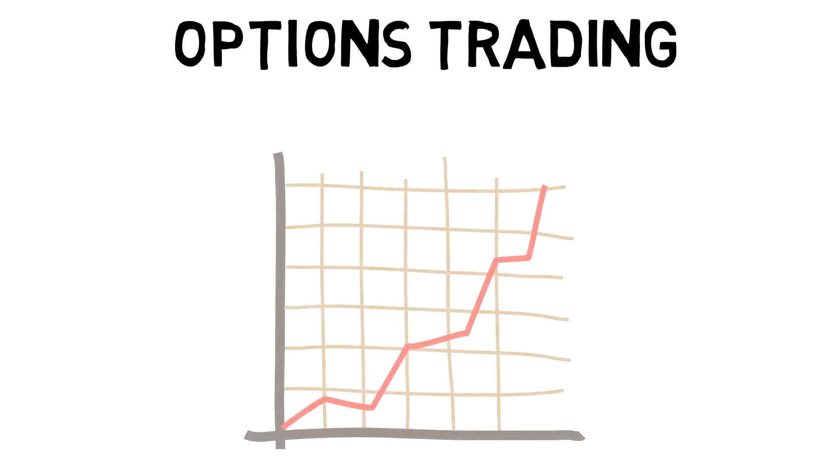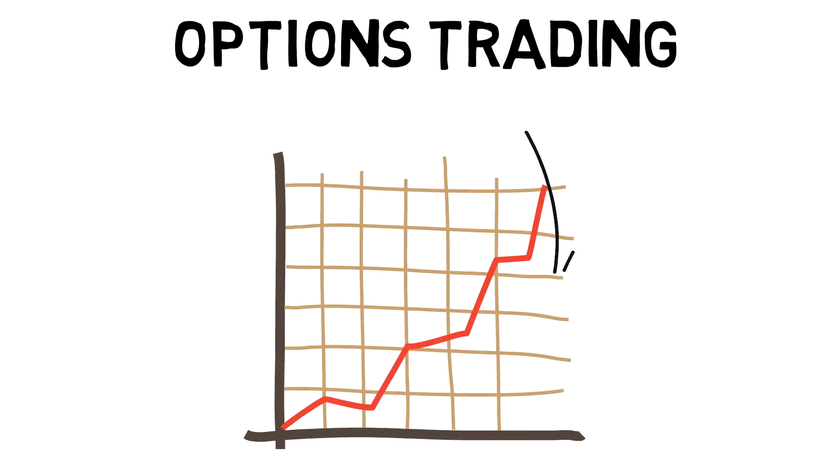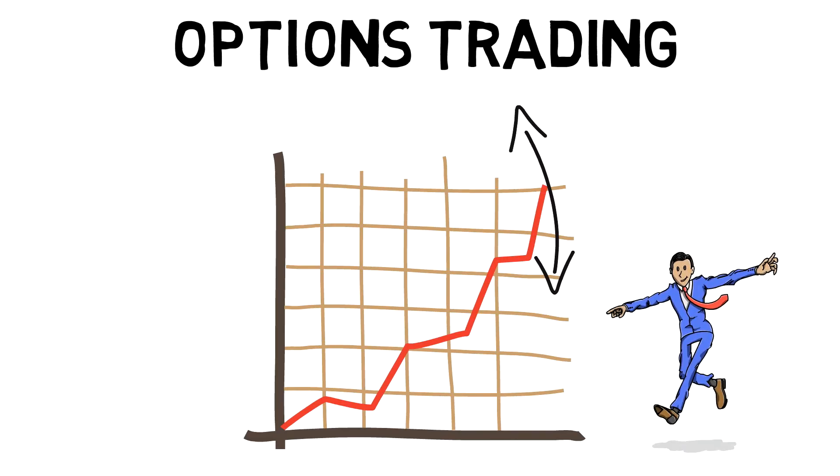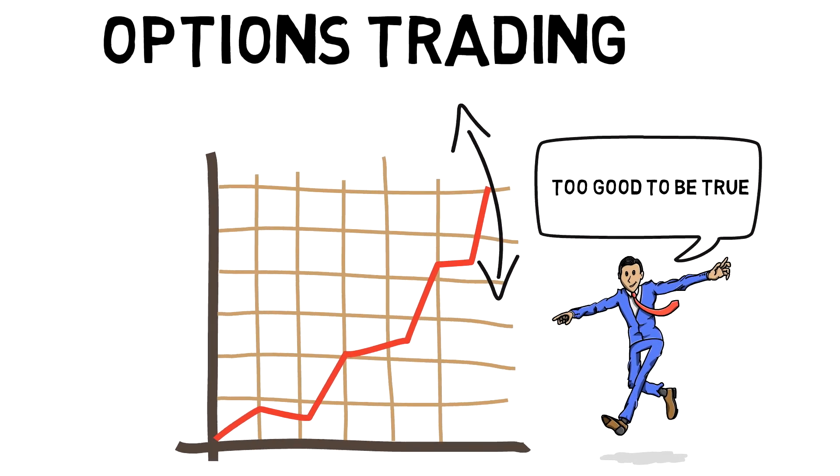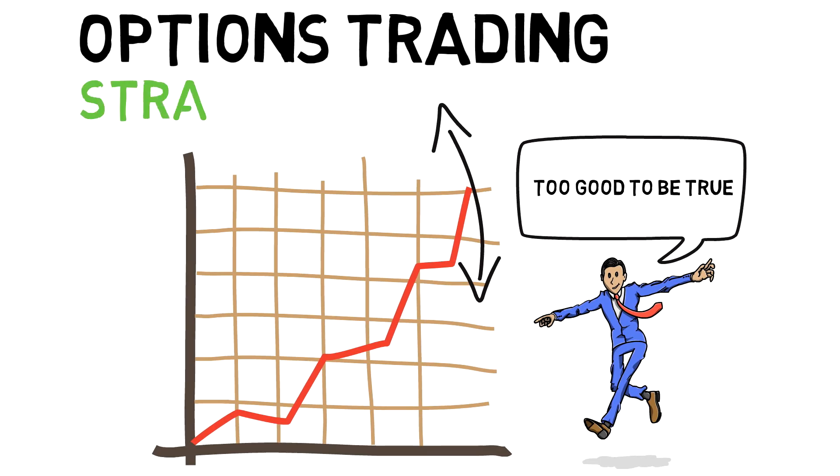When trading options, there are numerous strategies designed to help traders succeed regardless of whether the market moves up or down. You're probably asking yourself, does this maybe sound a bit too good to be true? Why would anyone do anything other than straddles if you profit no matter what direction a stock goes? In this video, we answer all your questions and take an in-depth look into straddles on the Robinhood platform.